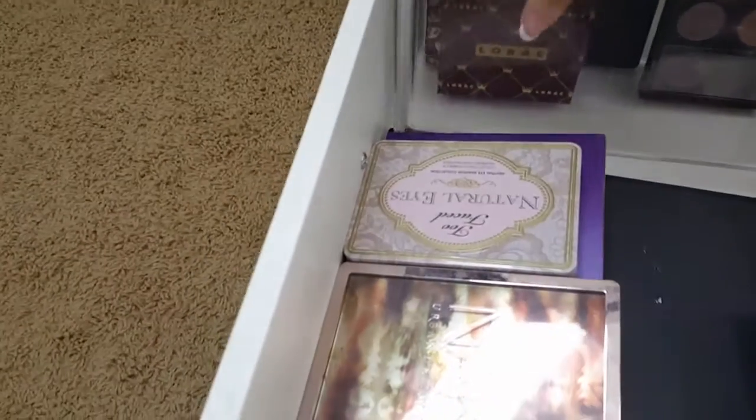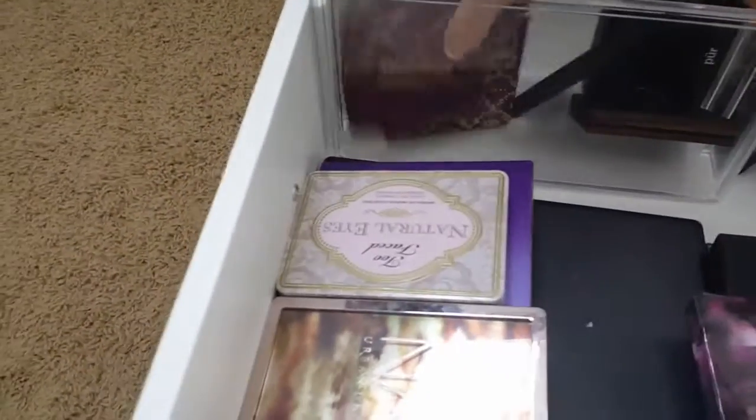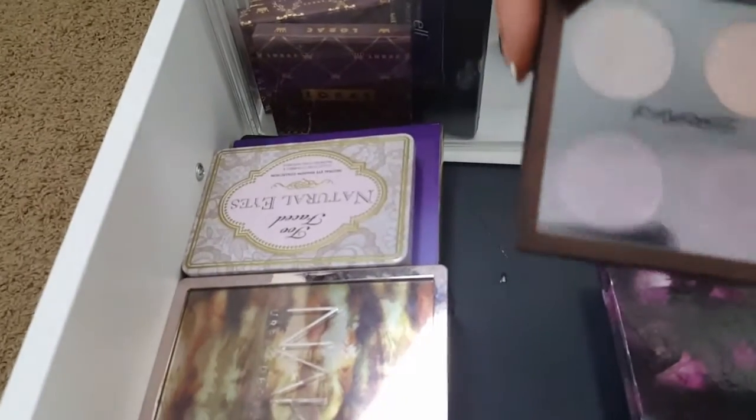These are all of my LORAC palettes right here, an ELF palette, and a MAC palette.